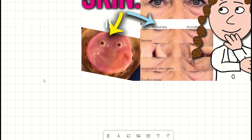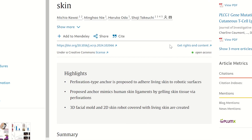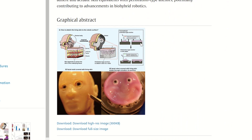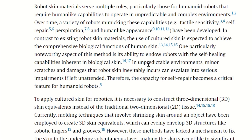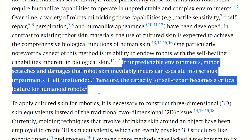So firstly, let's talk about the smiling skin. Essentially, the researchers developed a way to attach living skin to robotic faces. The important part of that is the living skin, as this skin contains collagen and human cells. By making the skin living, should the robot get damaged, the skin may be able to repair itself, instead of becoming disfigured and looking terrifying.